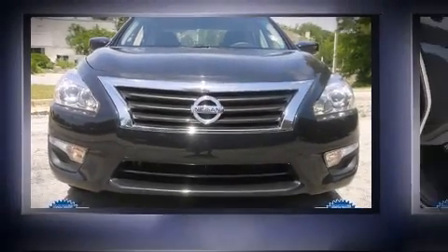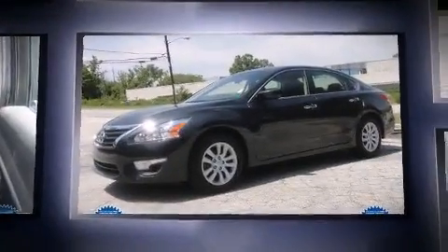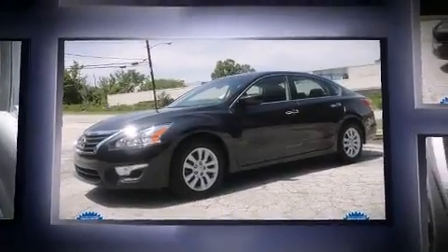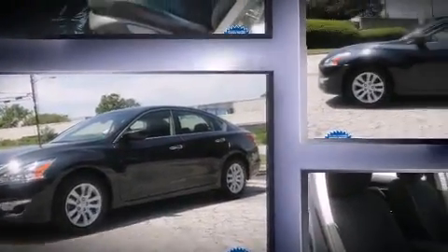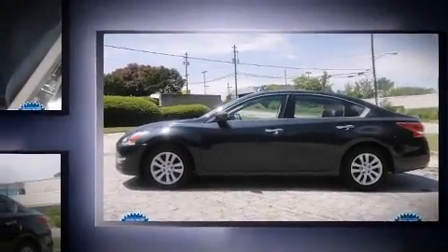Step into the 2013 Nissan Altima. This four-door, five-passenger sedan has just over 25,000 miles. Smooth gear shifts are achieved thanks to the efficient four-cylinder engine, and for added security, dynamic stability control supplements the drivetrain.